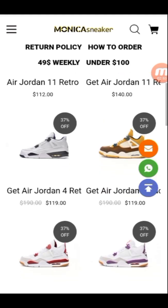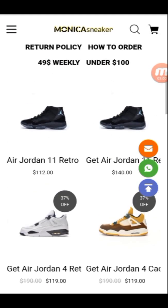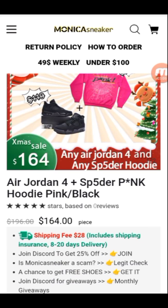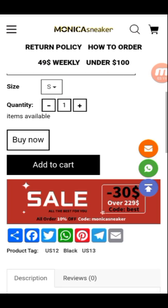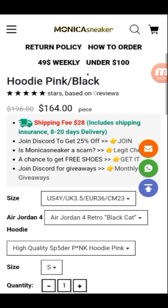There is a sale over $30, time limited. You can see their best discount code. We see how to buy from the seller — Air Jordan 4 Spider Pink OD, pink/black, for $64. Shipping fee is $28. Check more details from the seller. The sale is on. We select the size from here.